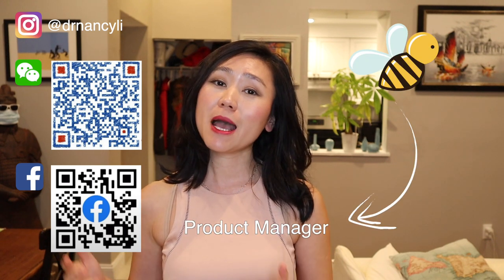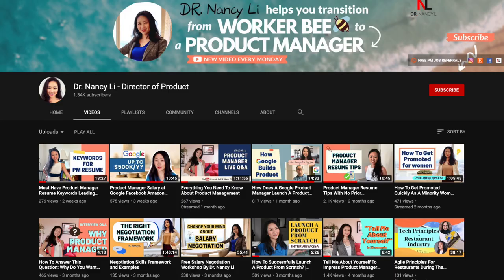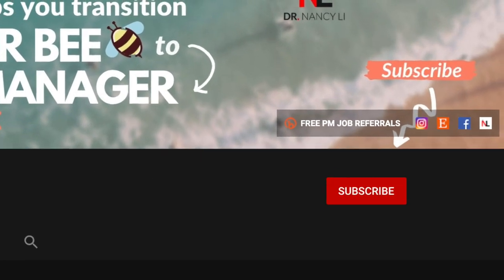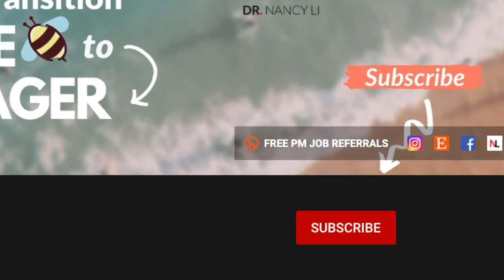Hey guys, this is Dr. Nancy Lee, a director of product from drnancylee.com. I help people transition from worker bee to a product manager and business leader. To learn the most effective way to land a job as a product manager, you can subscribe to my channel and hit the bell button so that every time I upload a new video you'll be notified every Monday.